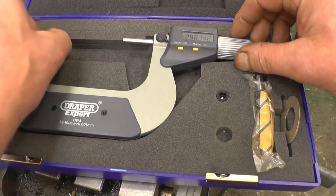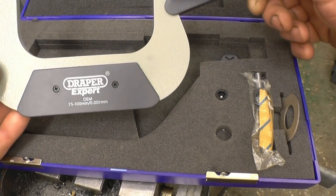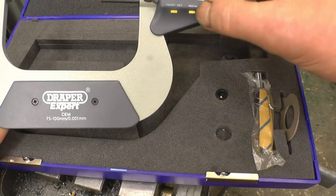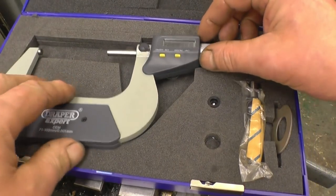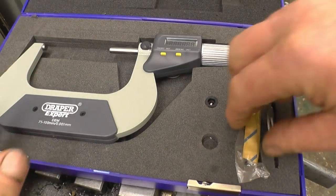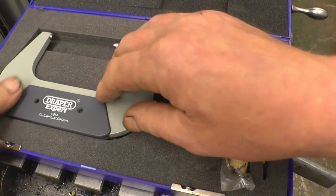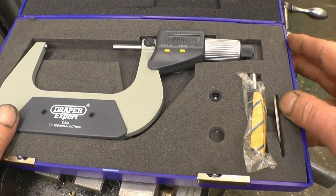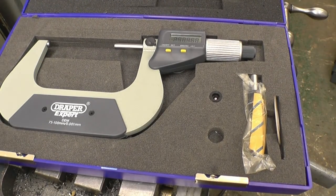This is the micrometer that was kindly sent in for this week's draw — a completely nice fitted case with its test piece and its adjustment spanner. The guy that sent it in wants to remain anonymous, that's fair enough. Anyway, hello whoever you are, and thanks very much.